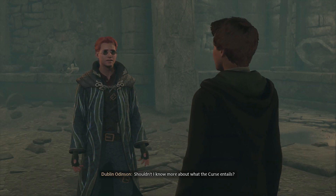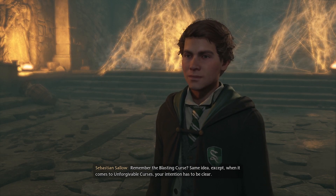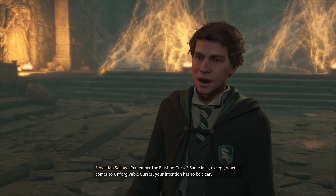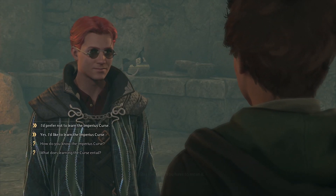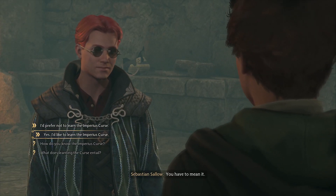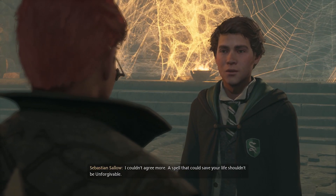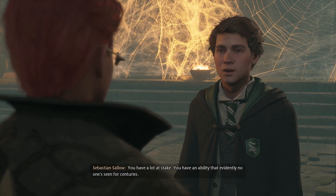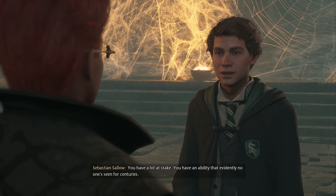How do you know the Imperious Curse? Why did you learn it? I taught myself. Don't tell Ominis that I told you — it's not exactly something I can brag about, but it may come in handy. I think you ought to know it. Shouldn't I know more about what the curse entails? Remember the blasting curse? Same idea, except with unforgivable curses your intention has to be clear — you have to mean it. Yes, I'd like to learn. It's probably wise to know the spell. A spell that could save your life shouldn't be unforgivable. You have a lot at stake — an ability that evidently no one's seen for centuries.